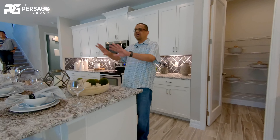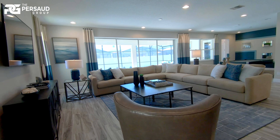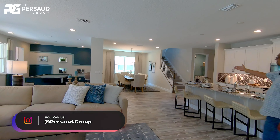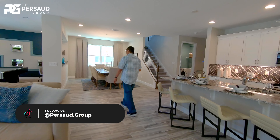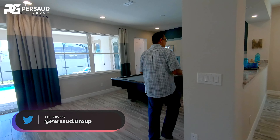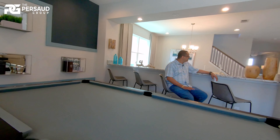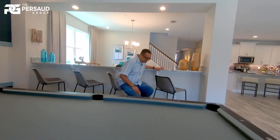So it's an open concept living. You can be cooking here, kids can be watching TV, and you may have family over. The pool table is there. And here you have your dining area, which can also turn into your bar. So much space. But hey, the best is yet to come.